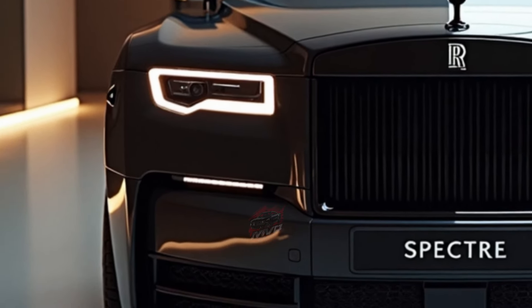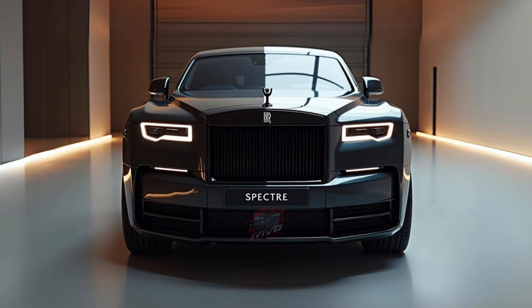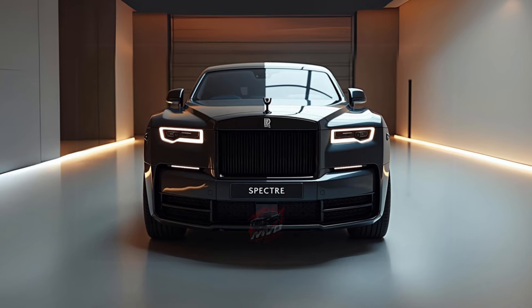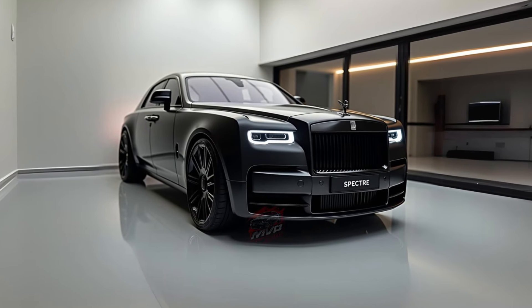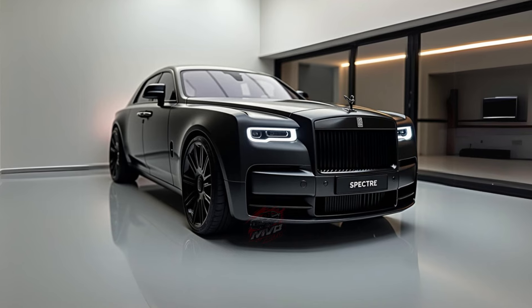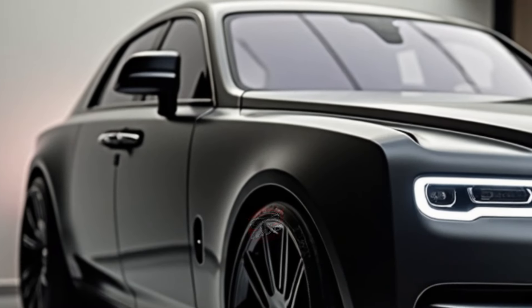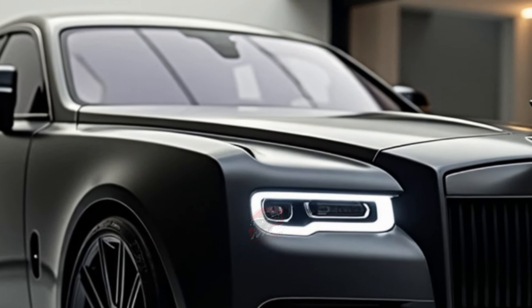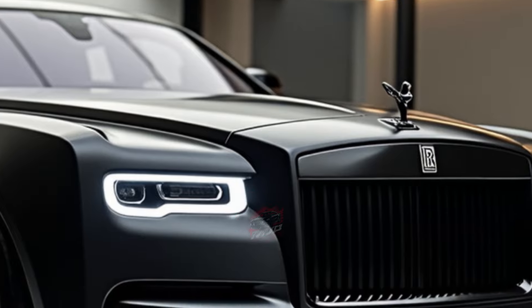But what about performance? The Spectre's electric powertrain might surprise those used to the traditional V12. Powered by two electric motors, the car produces 430 kilowatts of power and 900 newton-meters of torque, propelling this near-three-ton beauty from 0 to 100 kilometers per hour in just 4.5 seconds. Despite its size and weight, the Spectre remains smooth and incredibly quiet, offering a driving experience that's both powerful and serene.